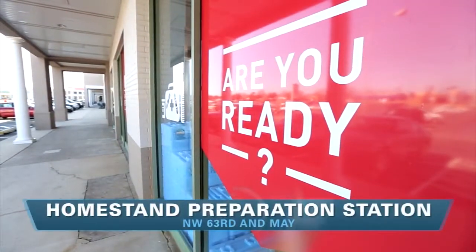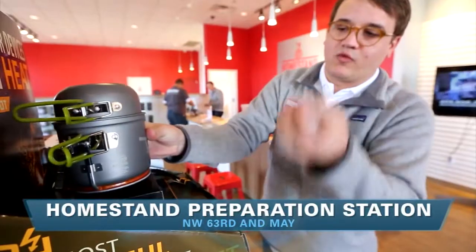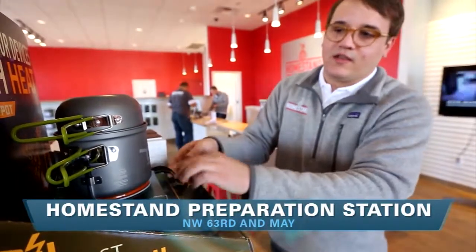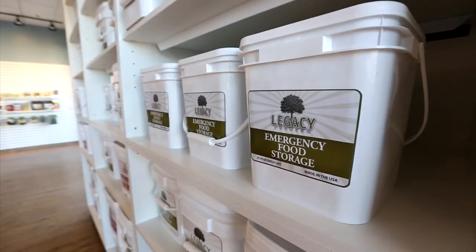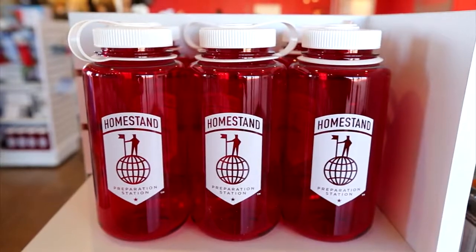Homestand Preparation Station is a new store over at 63rd and May, and they specialize in disaster preparedness. They have all sorts of interesting gadgets that help you get ready for say an earthquake or tornado, things like water purification kits, first aid kits, and flashlights.